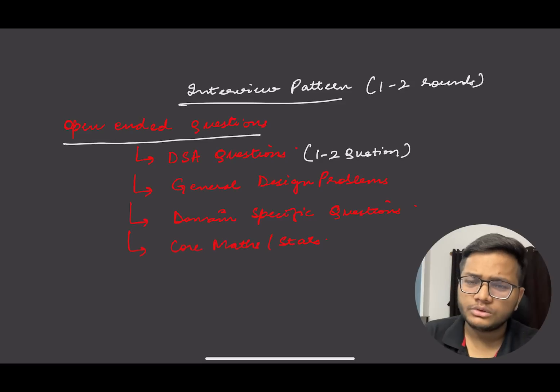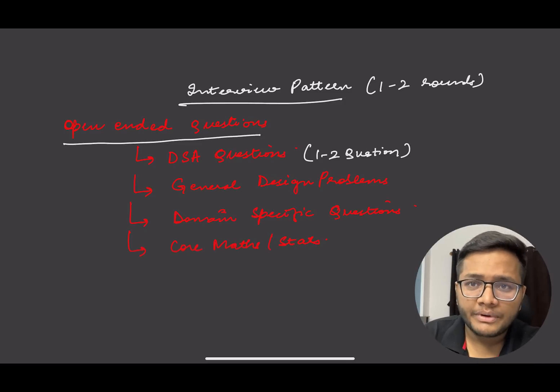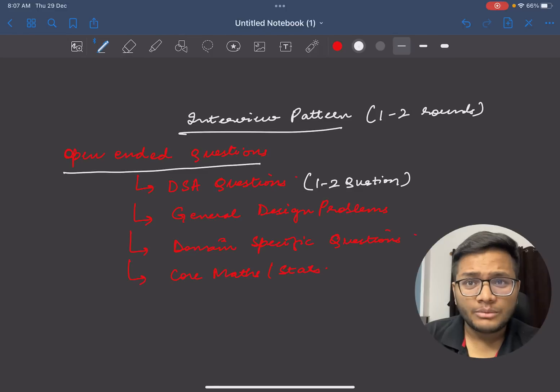There are generally two to three interview rounds. The questions are open-ended. You might get data structures and algorithms questions, similar to what a Microsoft SDE interview looks like. Other possibilities include general design problems — how you design a particular system, low-level design of a system, or system design based on your SOP preference — as well as domain-specific questions. If you have strong interest in core mathematics and statistics, that also makes you a strong candidate.